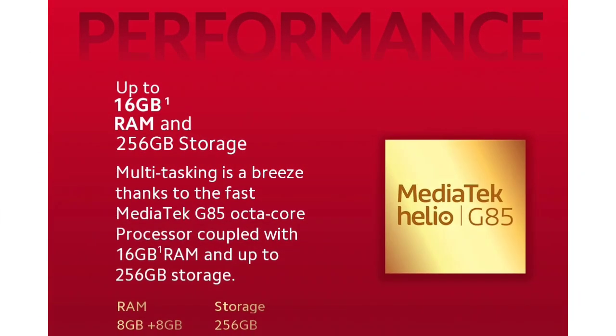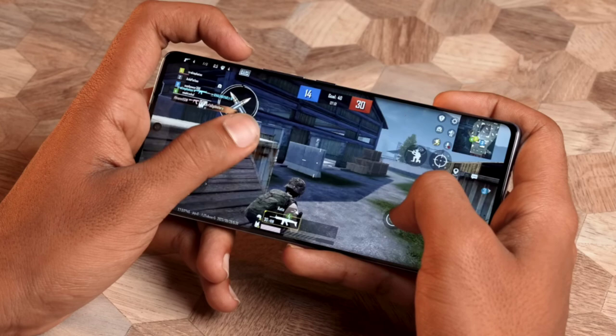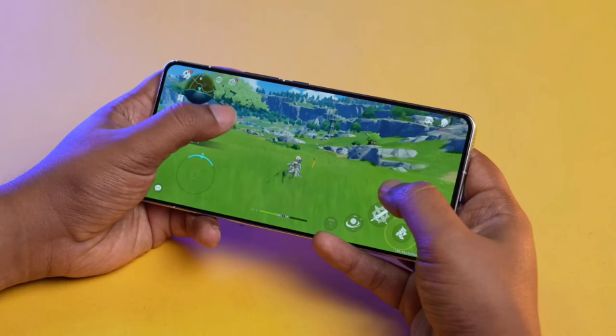We have a G85 processor here, which handles a lot of multitasking for day-to-day use. You can also handle gaming, including BGMI, at low-to-medium settings.